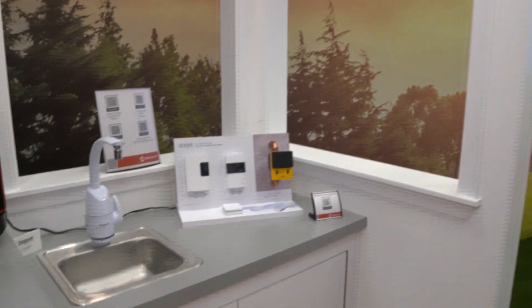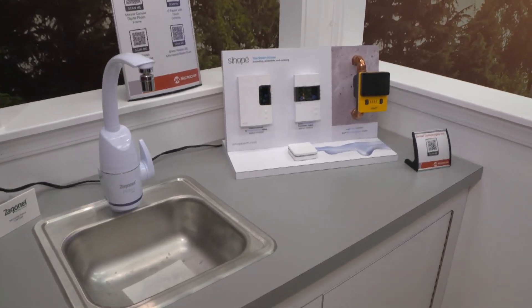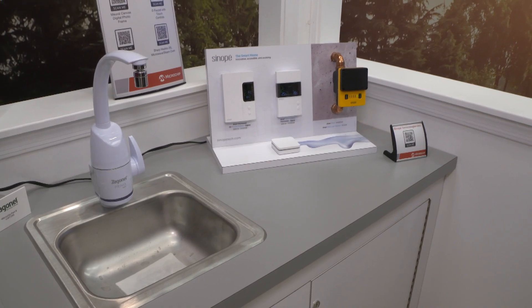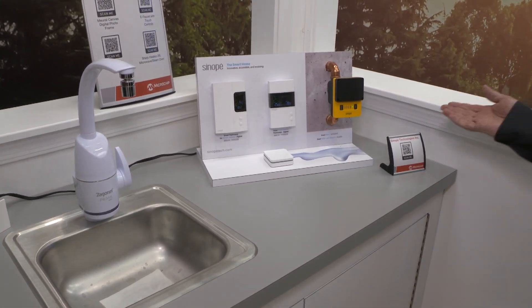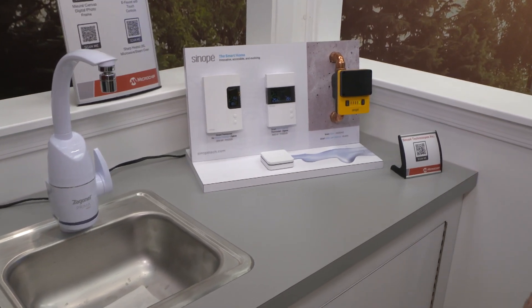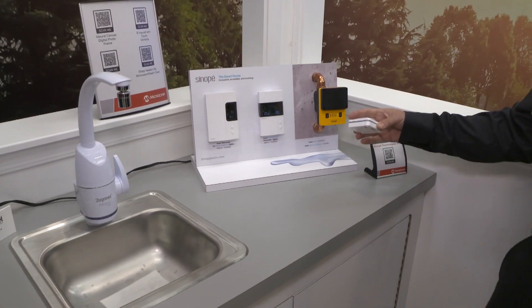Another technology very common in home automation is Zigbee, which allows mesh networking — the ability of devices to communicate with each other, not necessarily through a gateway. Some of the products we can see here for Zigbee include a smart thermostat and a smart valve with a water leak detector.